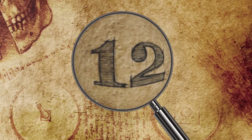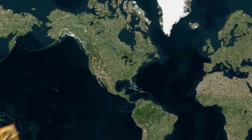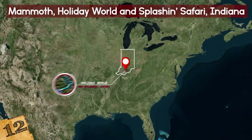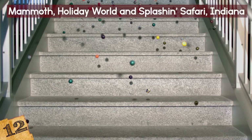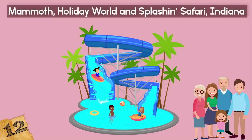Number 12: Mammoth, Holiday World and Splashin' Safari, Indiana. The Mammoth slide was the world's first six-person raft waterslide, covering more than three acres with a length of just under one-third of a mile. There are no steps to climb before boarding the rafts, making the slide accessible to everyone. You just climb right in!